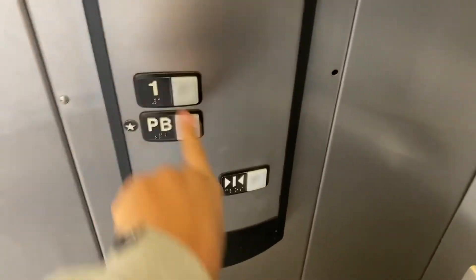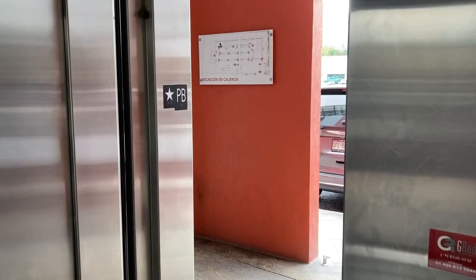All right, let's wait for the door to open. Nice cabbie. Let's go up to one. And door closed does not work.